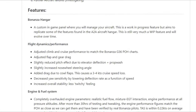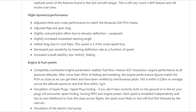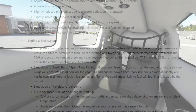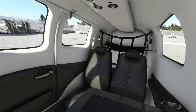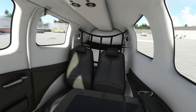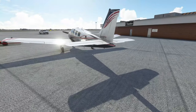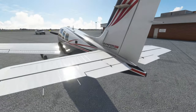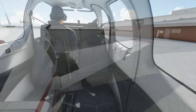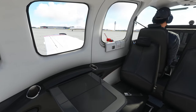Let's talk about some of the features the improvement mod changes over the default flight model. Flight dynamics and performance are completely changed — they adjusted the climb and cruise performance to match the actual Bonanza POH charts, adjusted flap and gear drags, slightly reduced the pitch effect due to elevator deflection and prop wash, slightly increased the nose wheel steering angle, and decreased yaw sensitivity.